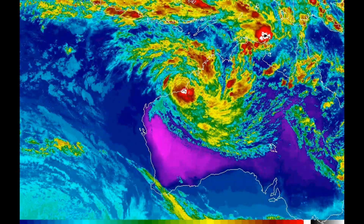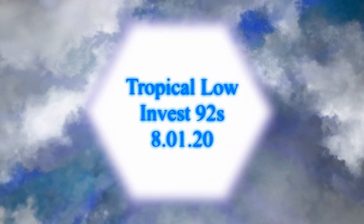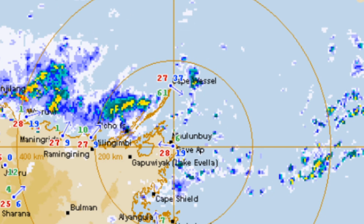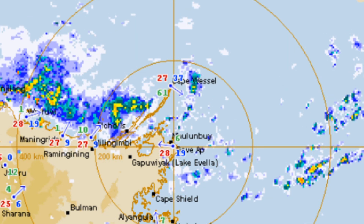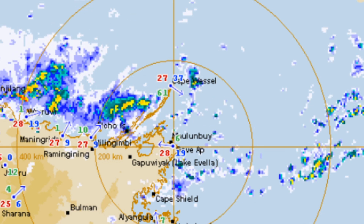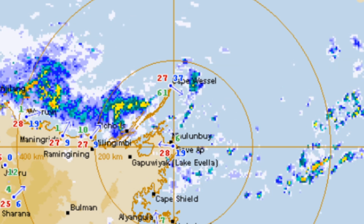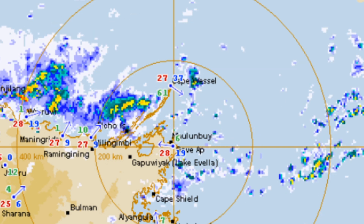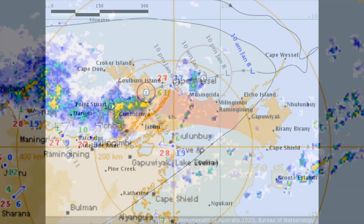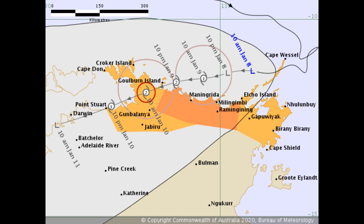On the screen is a look at the Himawari 8 satellite view, where you can clearly see ex-Tropical Cyclone Blake. Tropical Invest 92S is slowly developing. It's located at 11.3 degrees south, 135.7 degrees east, currently tracking west-southwest at 5 miles per hour, with winds of 35 miles per hour gusting to 40-45, and a central pressure of 1000 millibars.